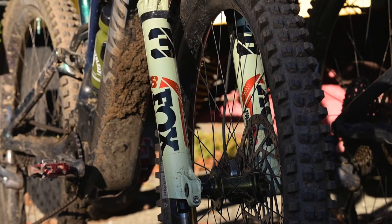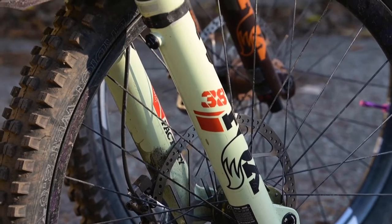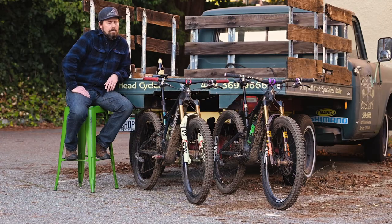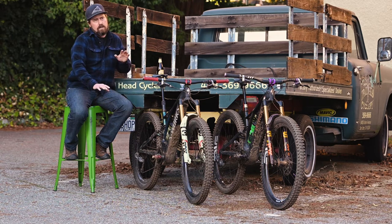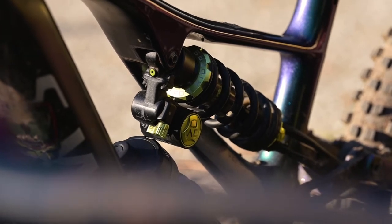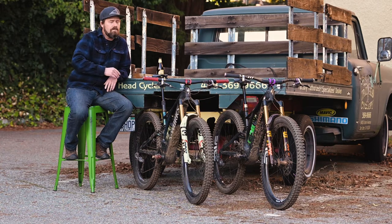Up front there's a venerable Fox 38 — pretty much a monster truck up front with the Grip 2 damper and 170mm of travel, which is definitely more than spec. I have a 27-inch wheel, so I kind of made up for the smaller wheel versus the stock 29-inch with a longer fork. In the back, I've got a DVO Jadex coil, long stroked with a little extra travel — 157mm in the rear, 170mm up front.